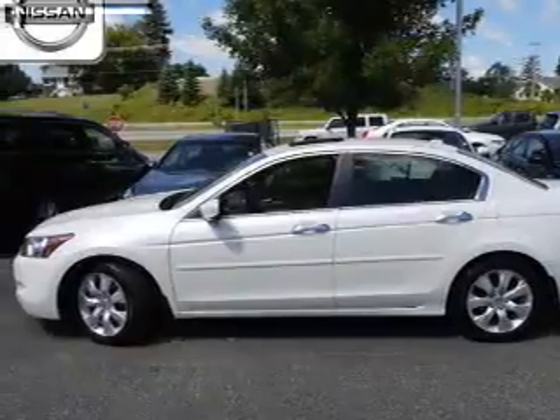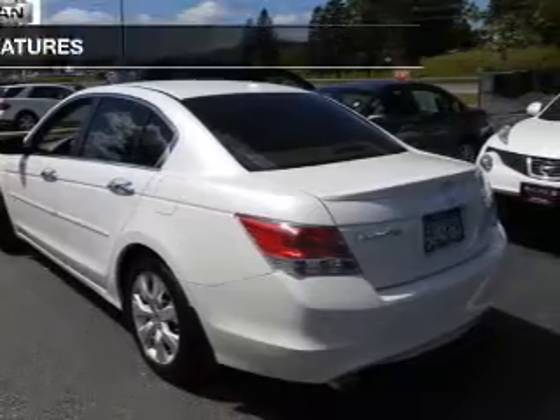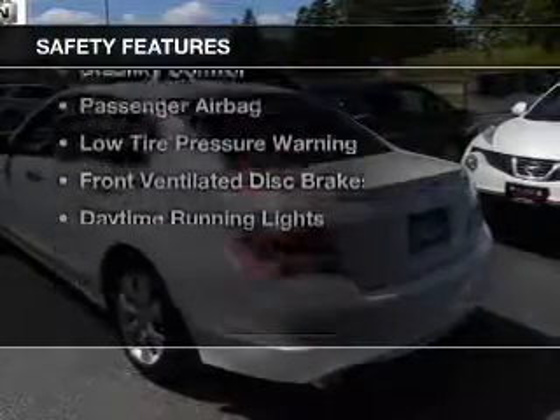Additional features include steering wheel controls, dual temperature controls, automatic climate control, and a tilt-and-telescopic steering wheel.